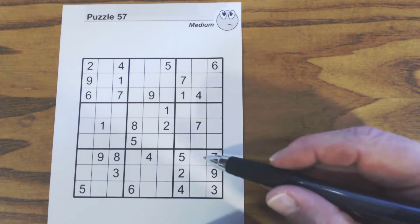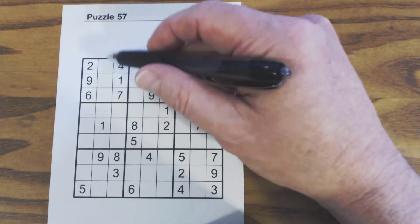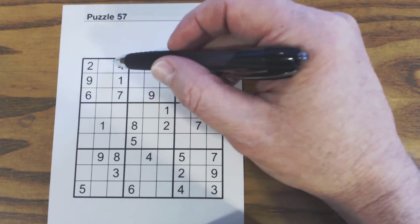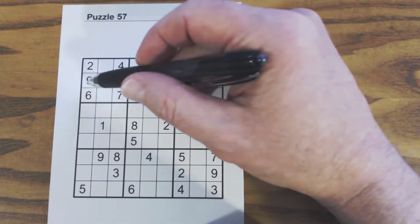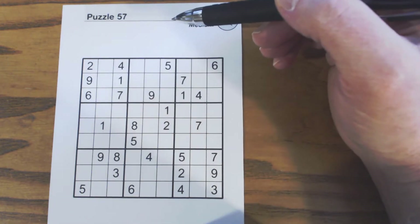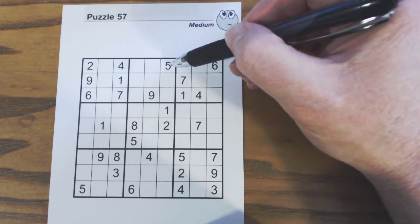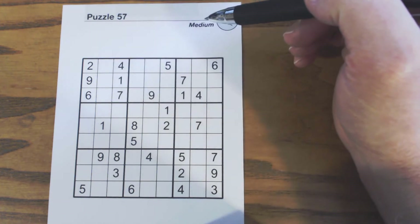We can look at those cells and find out what numbers go there and possibly solve them. Up here we have one, two, three, four, five, eight — and three, five, and eight. If we try and solve those, we've got five here, so we know that's three or eight, but we can't really solve anything there.